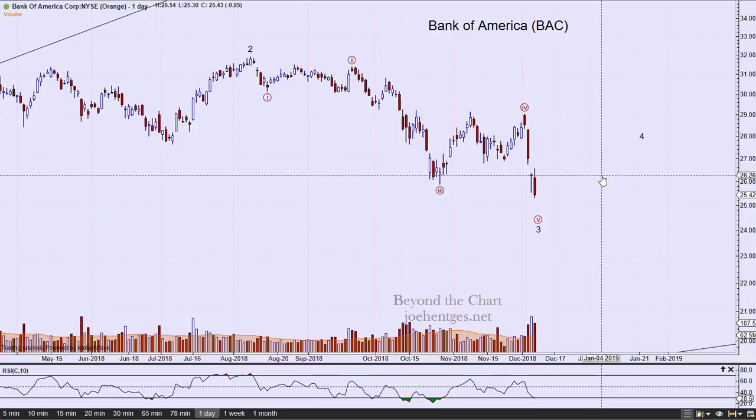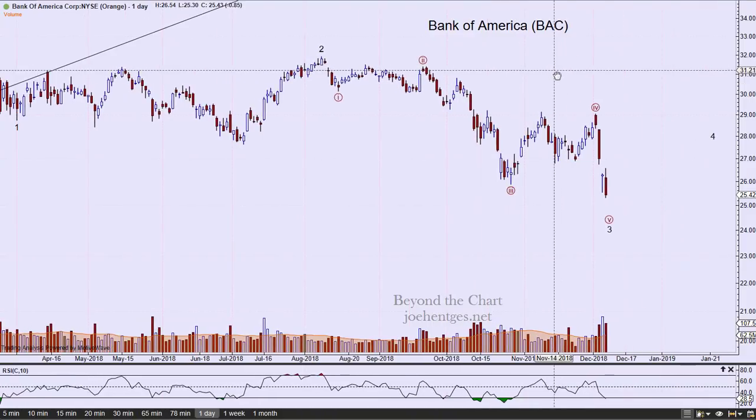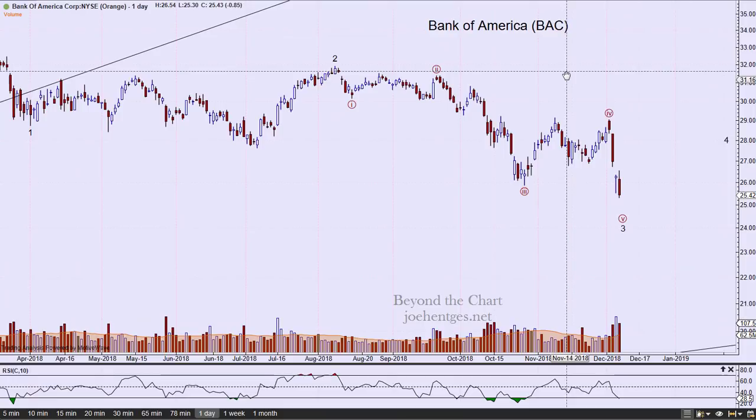One thing I forgot to mention: XLF was the weakest of all 11 S&P sectors this last week — the weakest performer, down almost seven percent for the week. A pretty weak picture here on the financials. That's it for this weekend. If you felt like the video was helpful, hit the thumbs up and share the video.